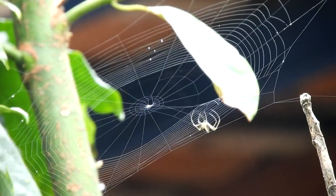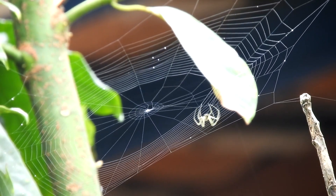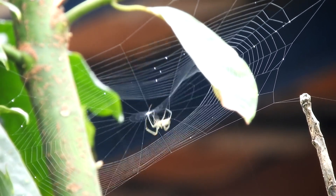The cephalothorax bears the spider's eyes, mouthparts, chelicerae, and four pairs of legs. The abdomen, also known as the opisthosoma, is connected to the cephalothorax by a narrow stalk called the pedicel.